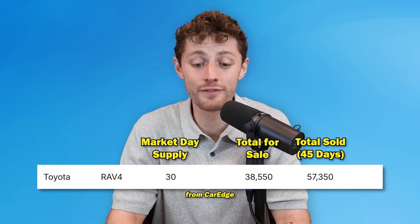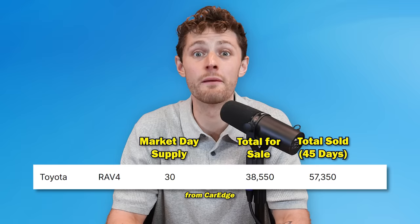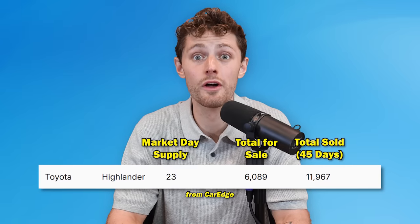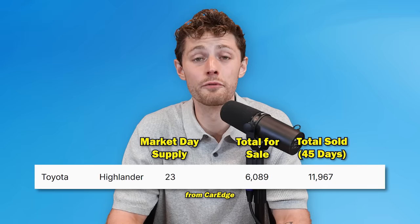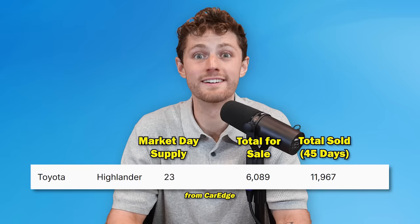Toyota RAV4 coming in at number two — 38,550 of these for sale nationwide, and literally in 30 days, if Toyota stopped producing them, all dealers would run out of inventory. That is bonkers. And number one is the Toyota Highlander — the highest priced vehicle on this list at almost $50,000 — yet there's only 6,000 available for sale nationwide, and they are selling like hotcakes because it's a Toyota. The ability to get tremendous savings is limited on vehicles that are in short supply but high demand.